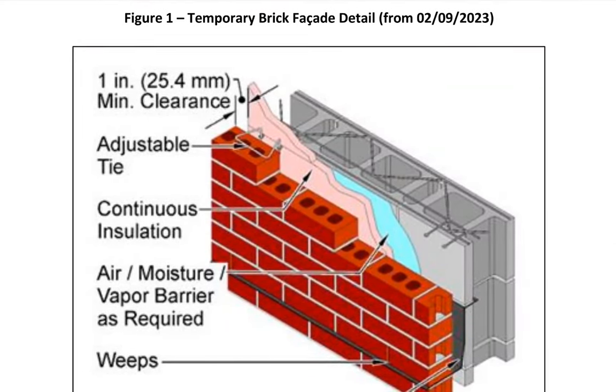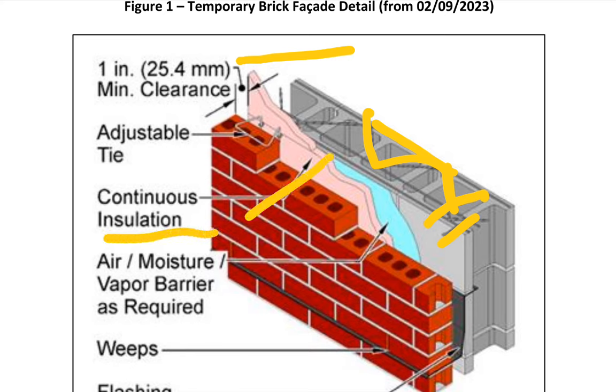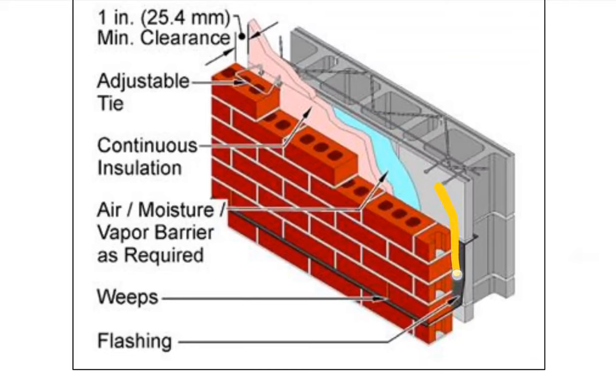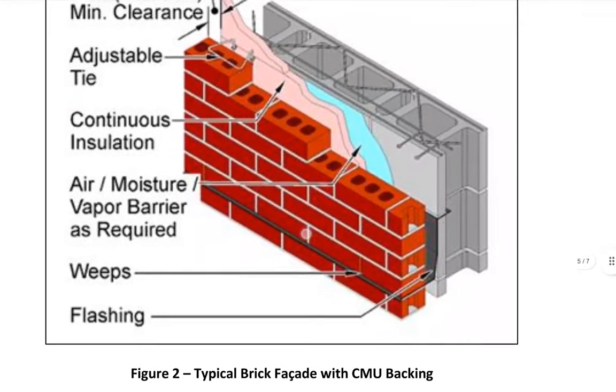He proposed one-inch insulation and detailed it in millimeters — minimum clearance, adjustable tie to tie it back into the block work, continuous insulation, air-moisture-vapor barrier as required, weep holes, and flashing so any water that comes behind there comes out. He didn't require parging of the block.